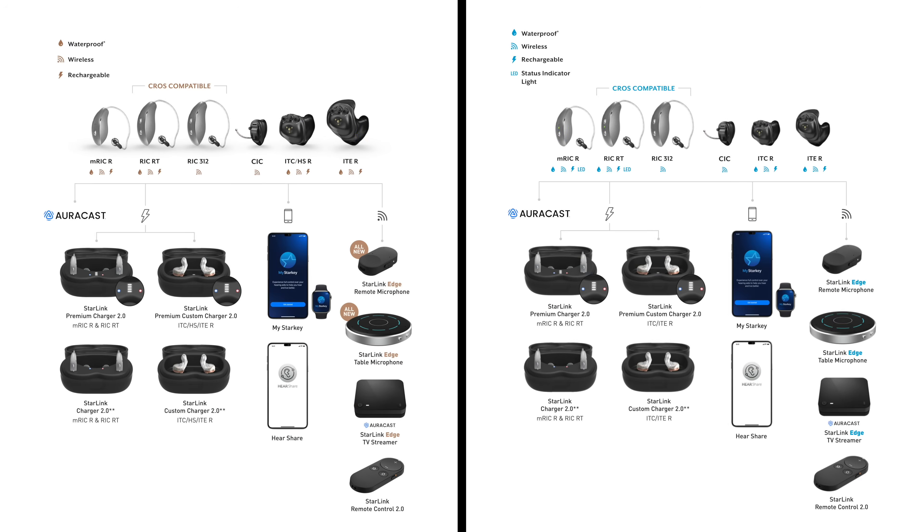There are a lot of similarities between the Omega AIs and the Edge AI hearing aids from Starkey. If you were to do a side-by-side comparison of the Omega AI hearing aids with the previous generation Edge AI hearing aids, you would be really hard-pressed to find any differences between the devices themselves, the chargers, the accessories, and the app connectivity.